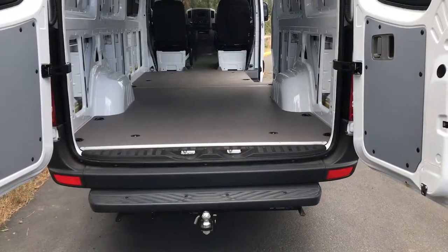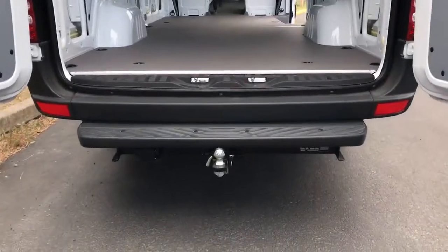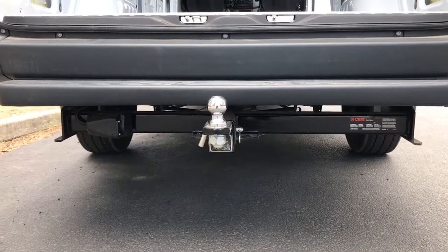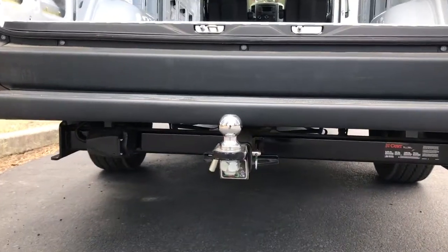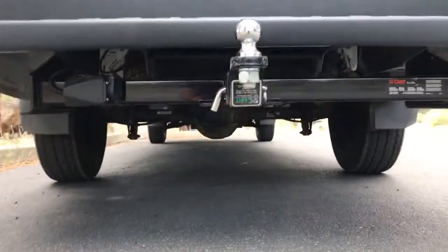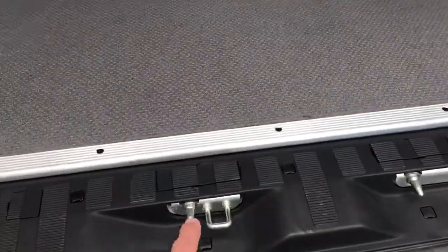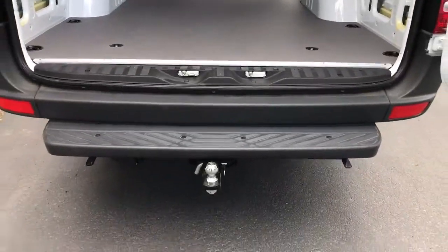We had the walls and partition removed, which basically set us up to get this trailer hitch for the same price — it was basically a wash. Van Specialties also took care of this. It's got full hookup for our brake lights, it's a two-inch hitch, rated for 6,000 pounds. This van is rated to tow 5,000 pounds, so that should cover us. Also underneath here is the full-size spare, which you access by pulling open these panels and unscrewing everything so it lowers down. So yeah, that's the trailer hitch right there.